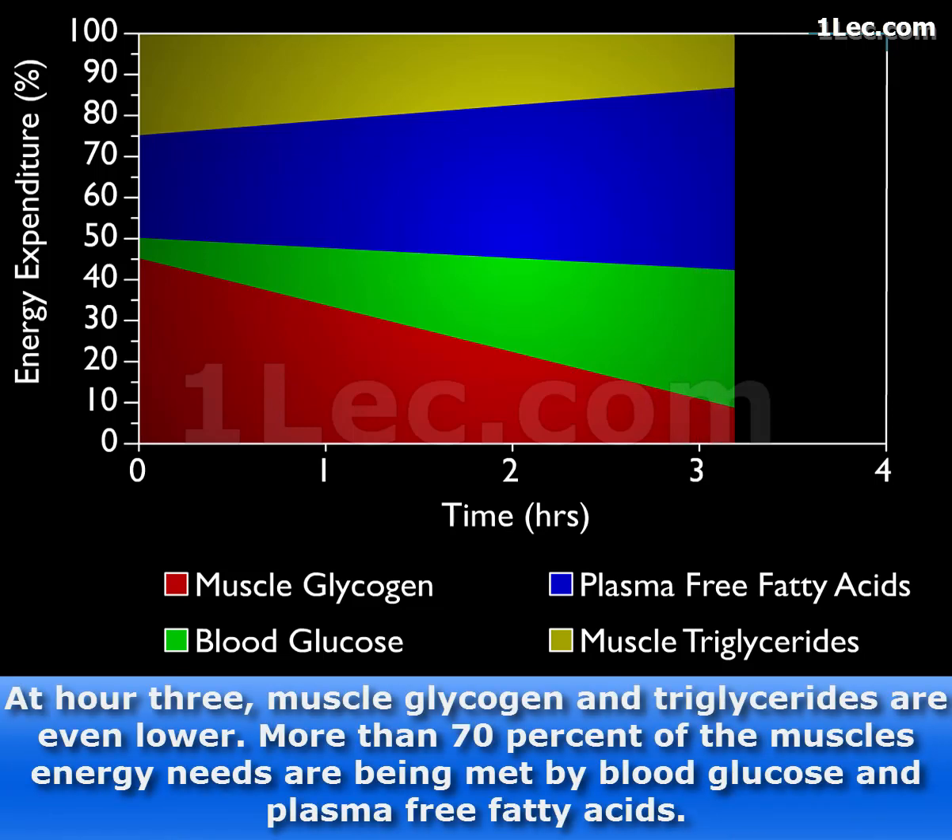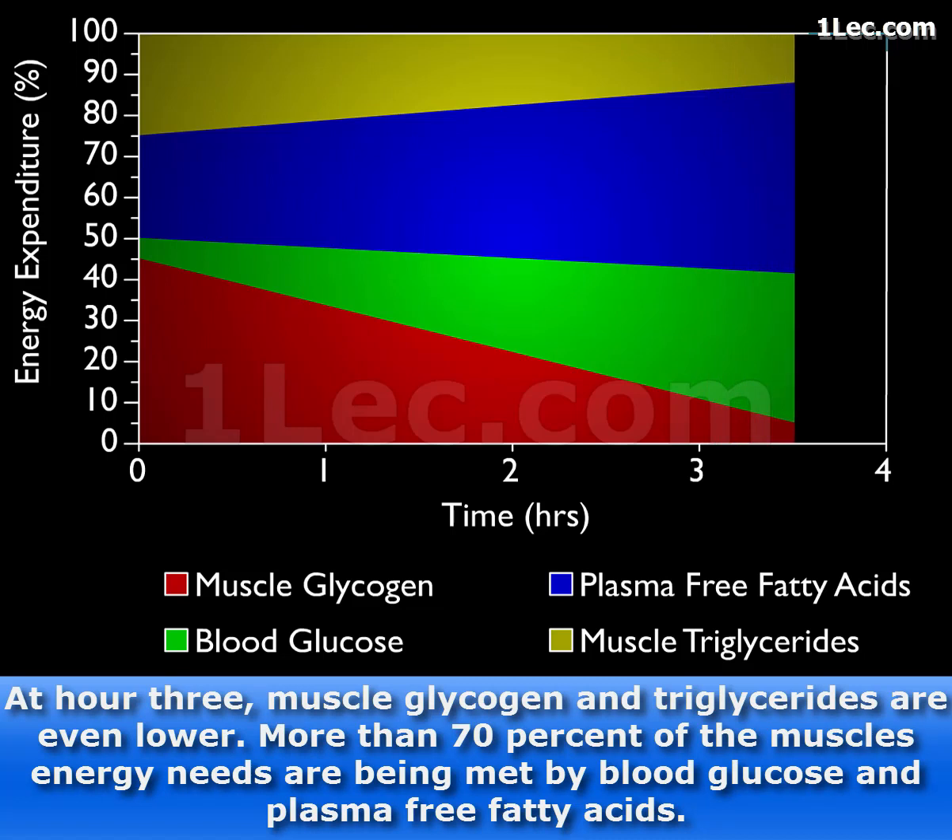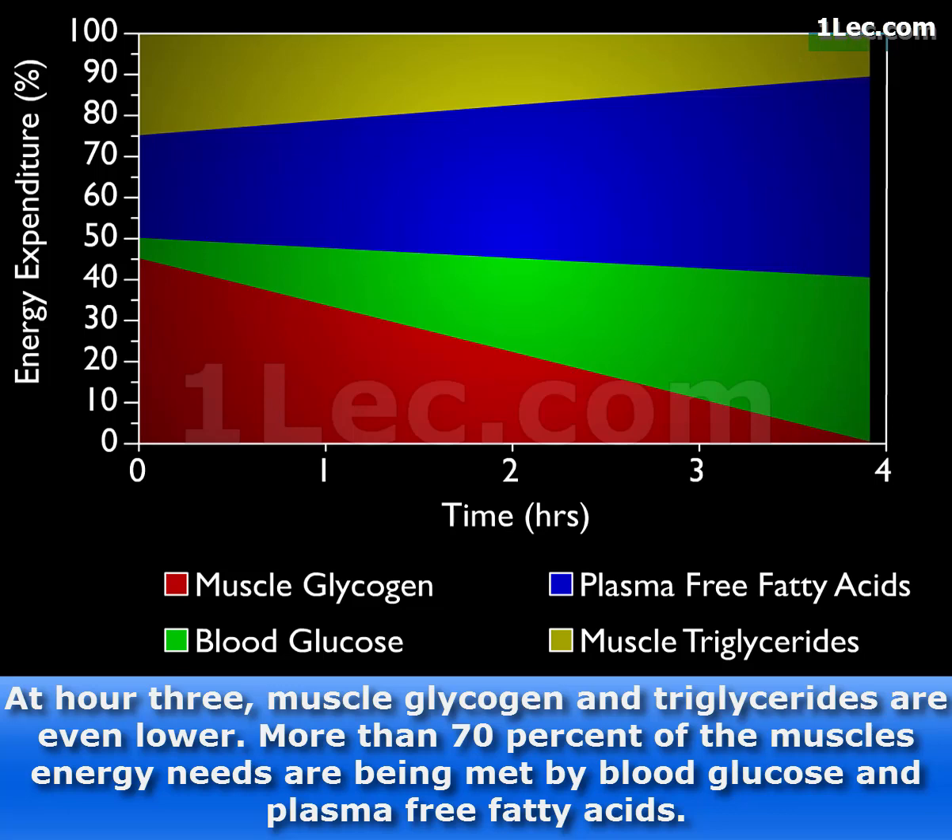At hour three, muscle glycogen and triglycerides are even lower. More than 70% of the muscle's energy needs are now being met by blood glucose and plasma-free fatty acids.